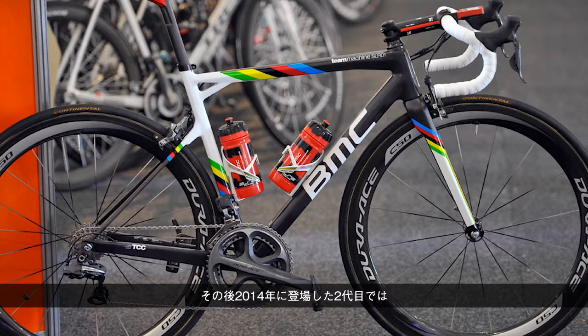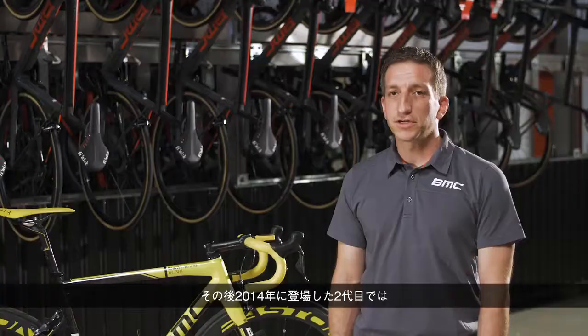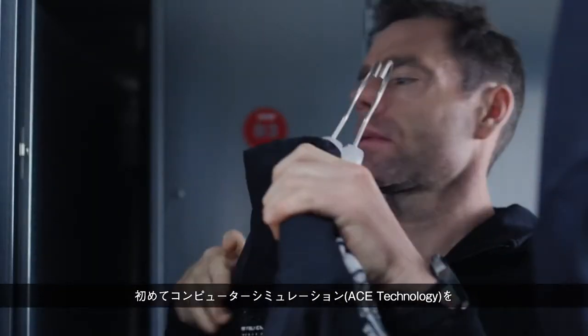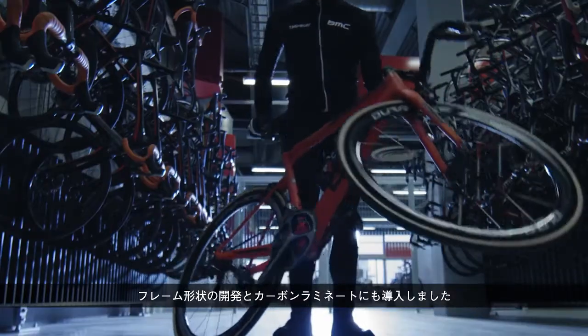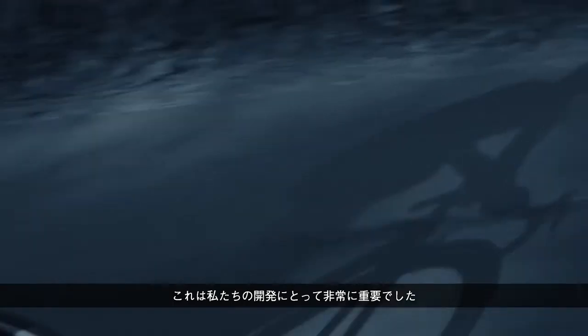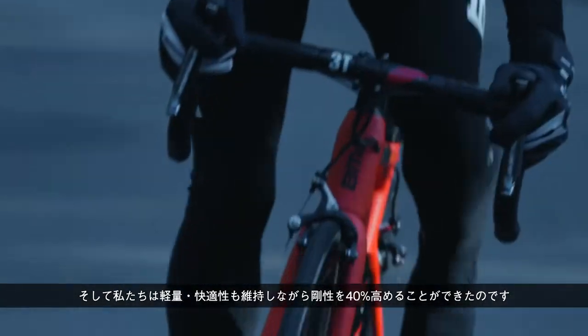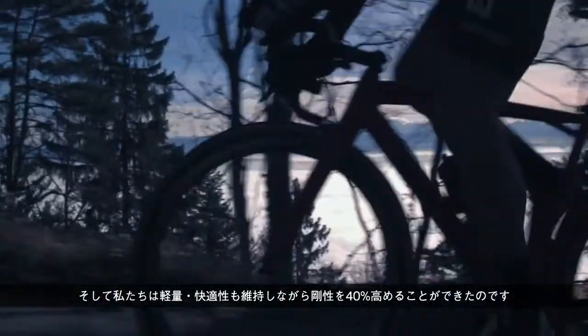With the second generation introduced in 2014, we for the first time used computer simulation to develop the shapes of the frame, but also the carbon lamination — and this optimization was done simultaneously. This was very significant for our development. We were able to maintain the low weight and the compliance, but increase stiffness by 40% — a big, big step.